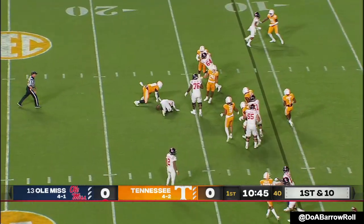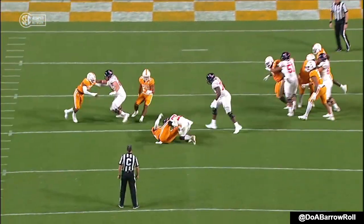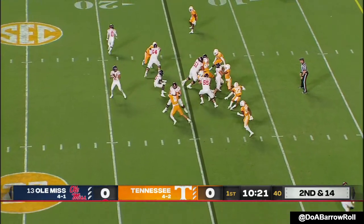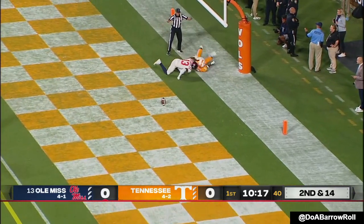Parrish can't find rope. Wow — Tennessee rolls everybody down into the box, no safeties — a cover zero look by Tennessee. Corral trying to take advantage. Call off the hand — Braylon.